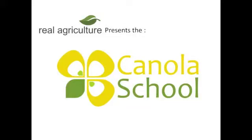The RealAgriculture.com Canola School is brought to you by Syngenta Crop Protection Canada. We're here today with Dr. Hector Carcamo at the Lethbridge Research Station. Welcome, Dr. Carcamo. Thank you.